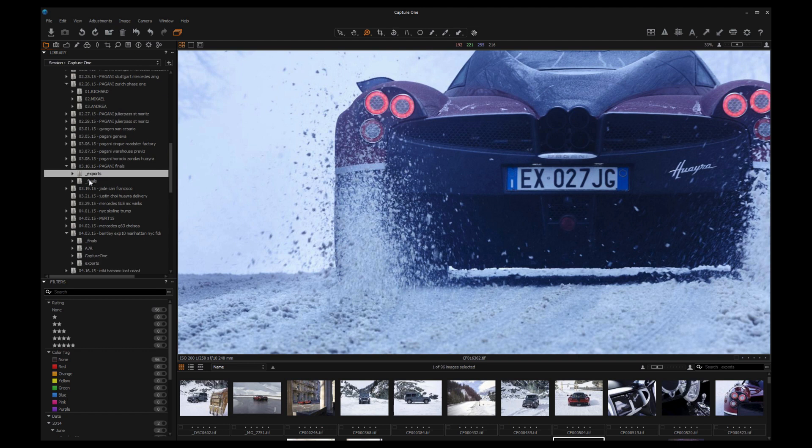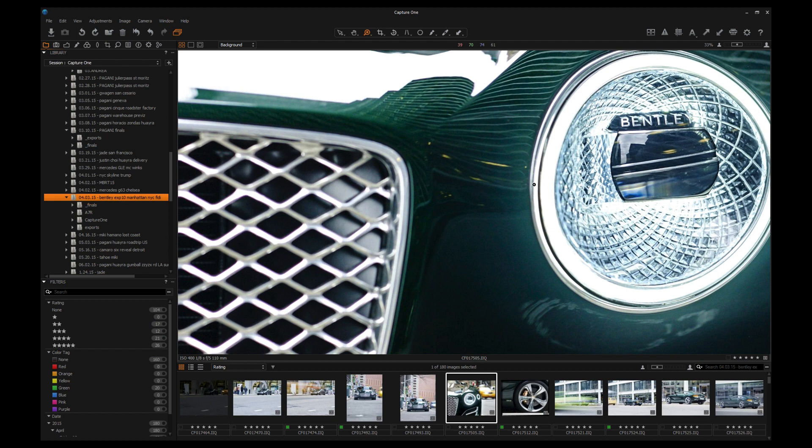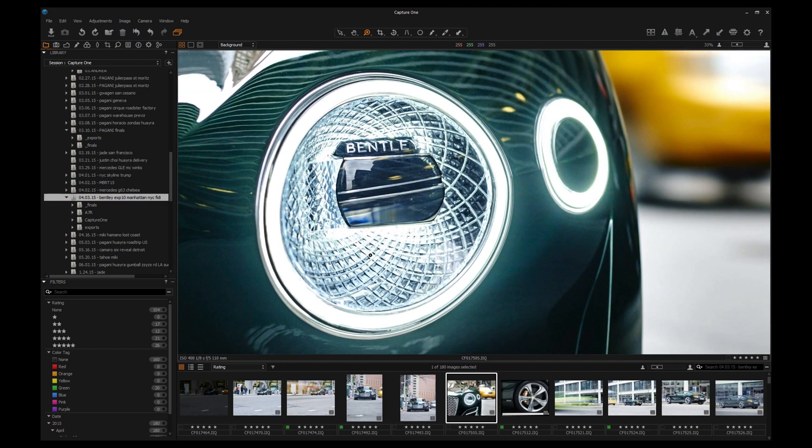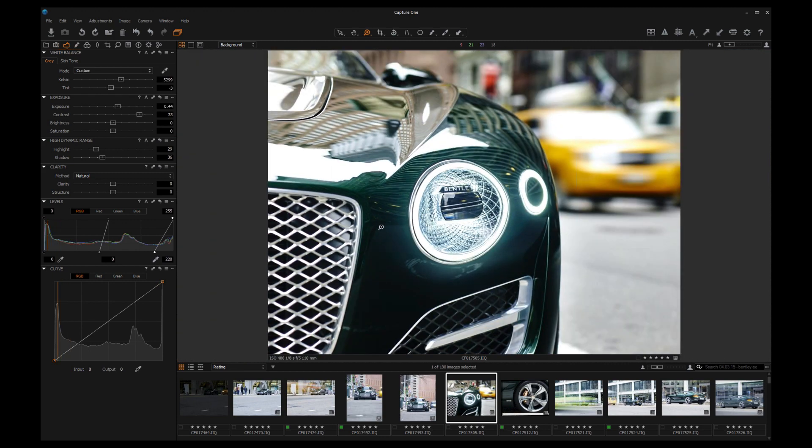You showed me some Bentley shots earlier, and we were talking about the latitude and the way you were working with the exposure in Capture One and in camera to get maximum detail out of the paintwork. Here we're looking at the new Bentley concept car called the EXP10. I was able to do a little work with it in New York earlier this year for Ramp magazine, which is a fantastic German publication. There's an interview in the current issue with one of the head designers at Bentley, and we shot the car in New York on the street.